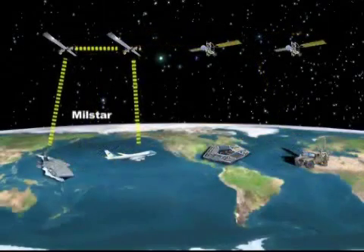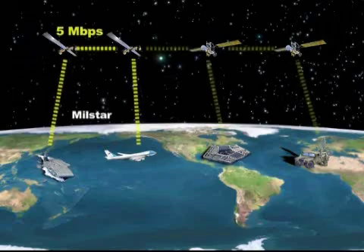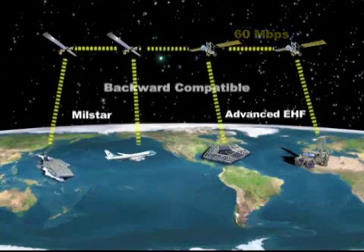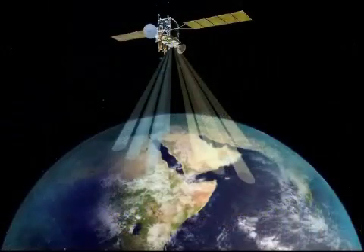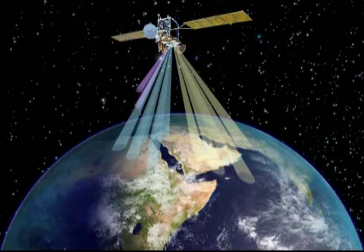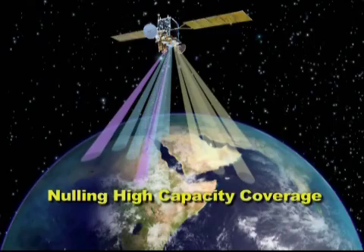The Advanced EHF payload improves on the crosslink capability, currently unique to MIL-STAR, by providing a 12-fold increase in crosslink data rate while supporting backward compatibility with MIL-STAR satellites. Next-generation high-resolution adaptive nulling antennas improve on yet another MIL-STAR unique assured communications capability. The Advanced EHF payload's complement of two nulling antenna systems provide two steerable 1-degree spot beams, in addition to those described earlier, which afford a special benefit for users operating in close proximity to enemy forces.